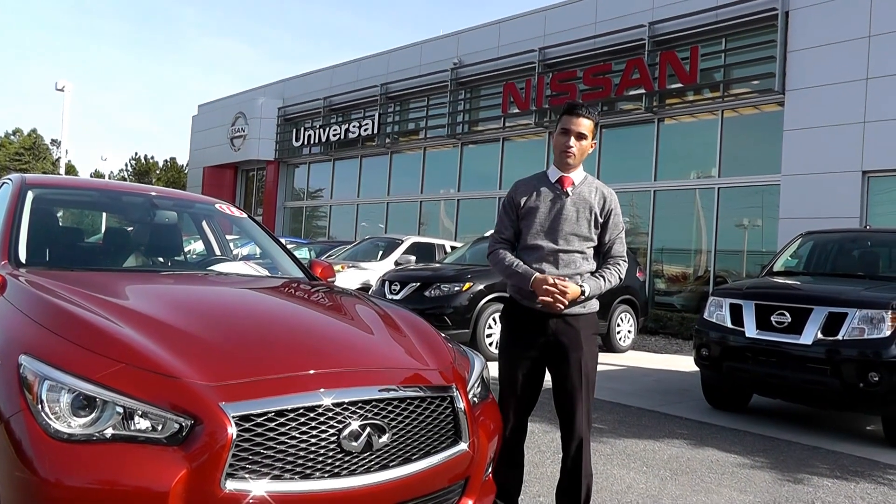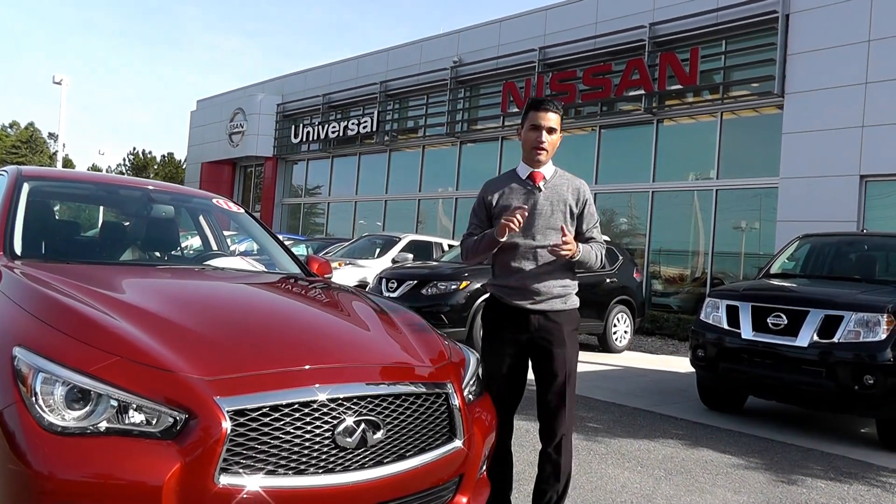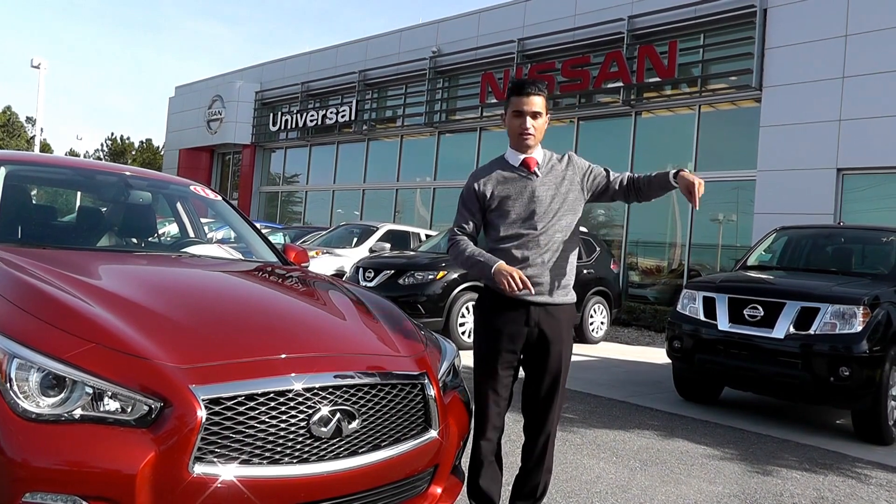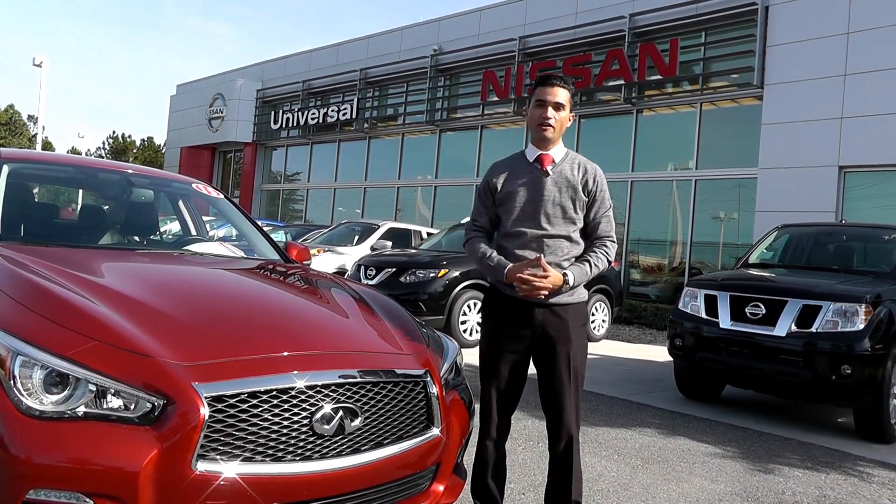Hey guys, Johnny V here. If you've got a little bit of time, go online and like our page — Universal Used Car Superstore on YouTube or on Facebook — or click the link right here, or check us out online at UniversalUsedCarSuperstoreOrlando.com.